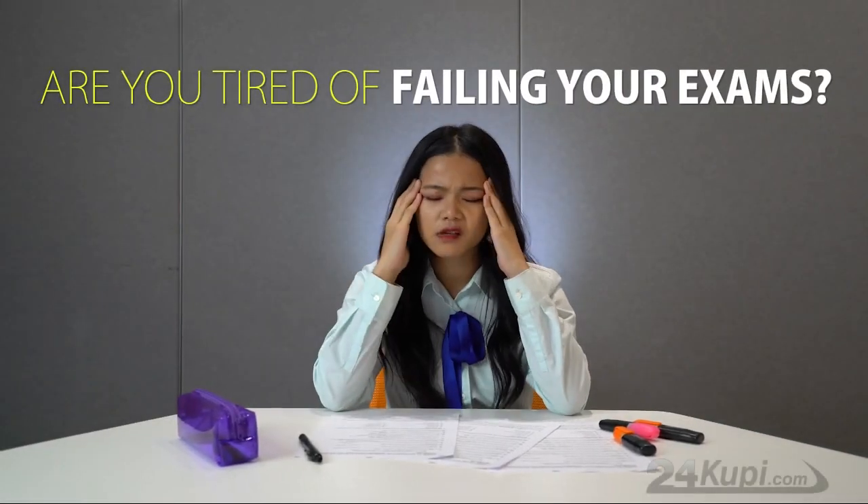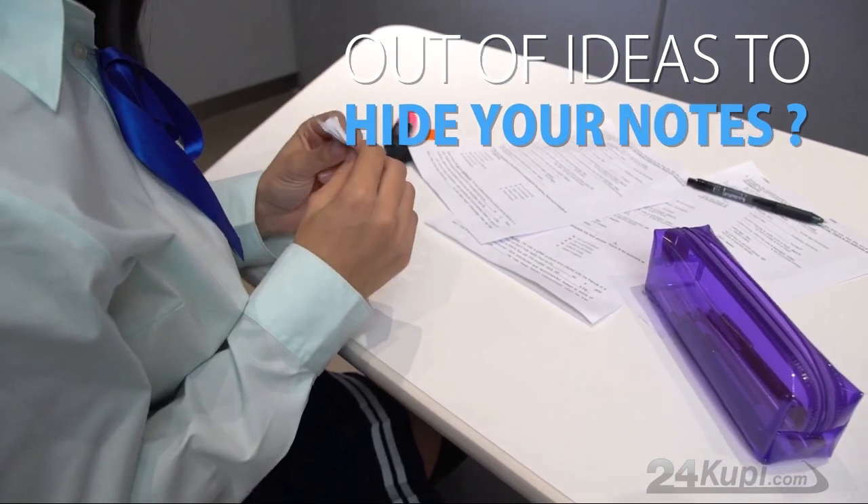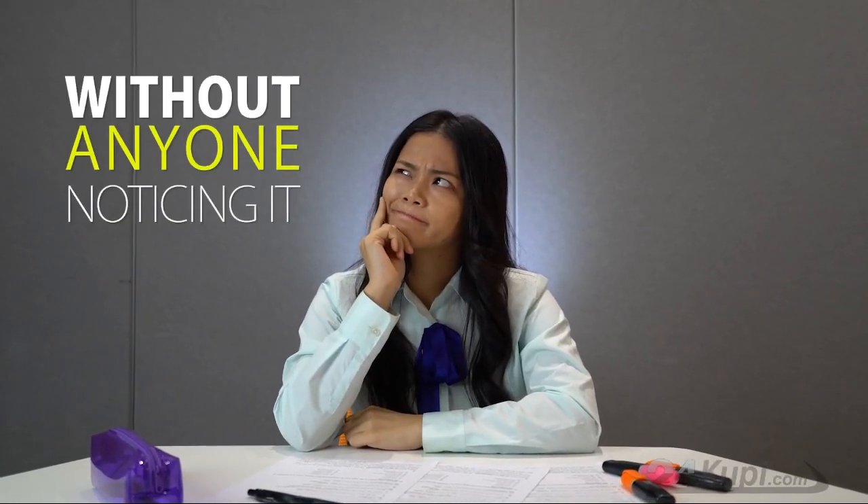Are you tired of failing your exams? Are you out of ideas to hide your notes? If only you could get your answer in front of you without anyone noticing it.